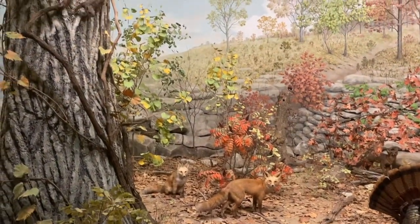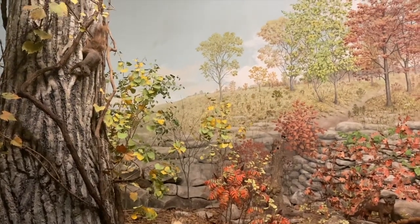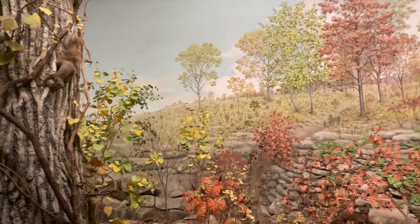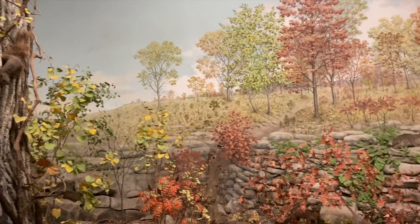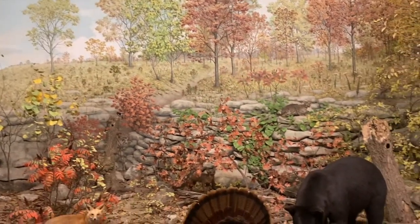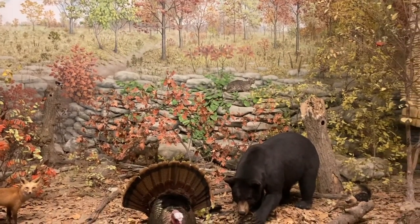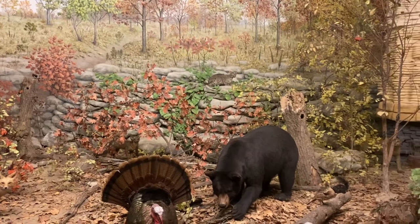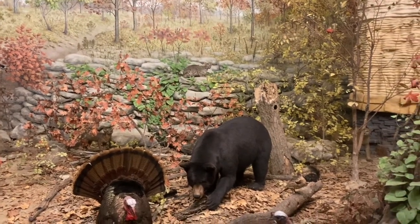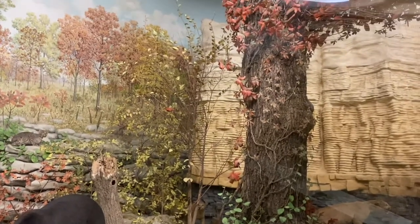Most animals in this biome are camouflaged so that they easily blend into the landscape. You can notice this by the brown, gray, and red tones of many animals. Some animals in this biome that tend to be nocturnal, meaning that they find food at nighttime, are the American black bear, the red fox, great horned and barred owls, bobcats, the eastern striped skunk, and raccoons like this one up in the tree.